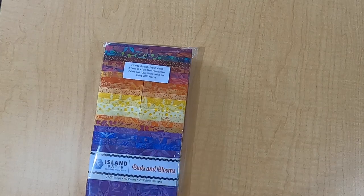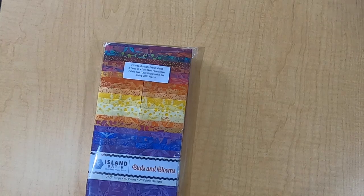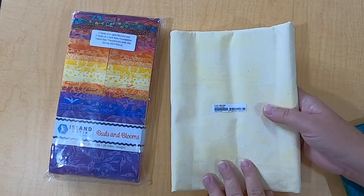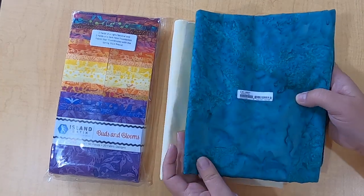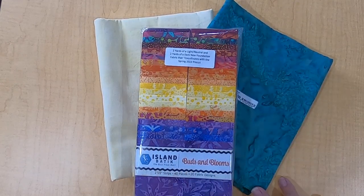Island Batik always sends a couple of coordinating fabrics with their collections. For Buds and Blooms, I got two yards of Oatmeal — a nice neutral — and two yards of Lagoon, which is a darker teal green. I cannot wait to make a quilt with that bunch. Buds and Blooms should be in stores shortly — pre-cuts probably end of July or early August, and yardage later in August into September.